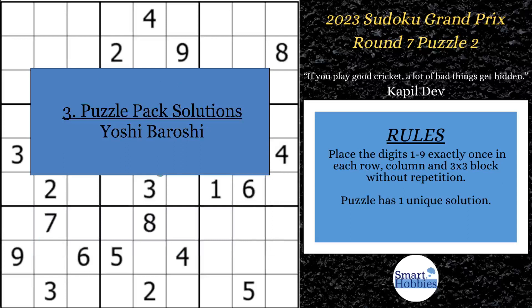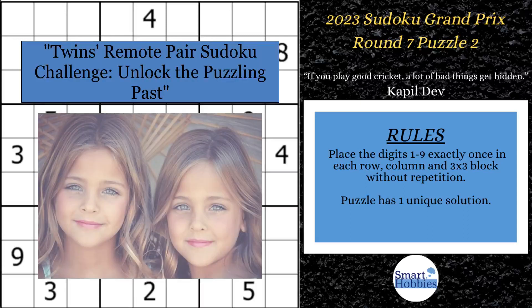A big shout out to Yoshi Baroshi for giving me the correct solution for the September Reward Puzzle Pack involving skyscrapers. I release a solutions video to my Smarty Party members to show you how to get all those correct solutions. I'm releasing my next reward puzzle pack October 1st and it's called Twins Remote Pair Sudoku Challenge — Unlock the Puzzling Past. The puzzles are themed after famous sets of twins. To get this pack, join the Smarty Party now by clicking on the membership link in the description below.